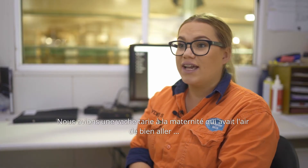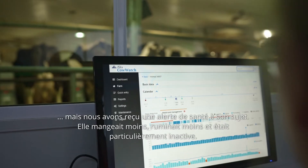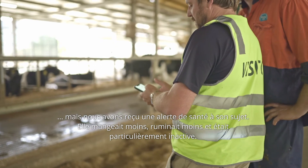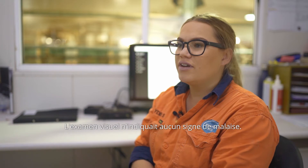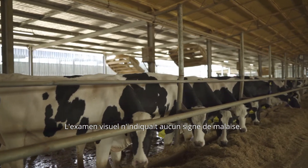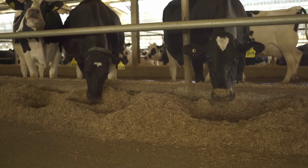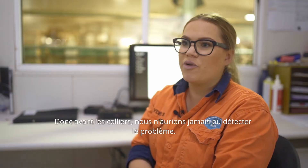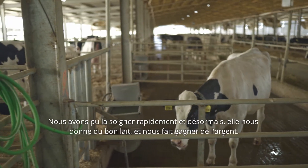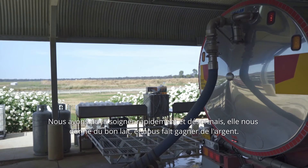We had a dry cow that was in maternity and she looked fine, but she came up on the health alert — decreased eating, decreased rumination, and she was very inactive. Just doing a walkthrough, there was nothing you could really tell visually. Previously, before the collars, no one would have been able to pick it up. We figured out that she had quite bad pneumonia. We were able to get her back on her feet quickly, and now she's making us good milk and good money.